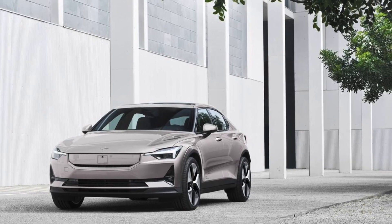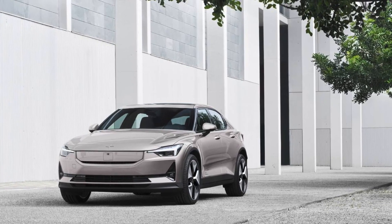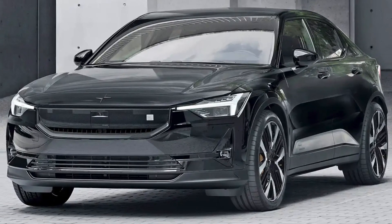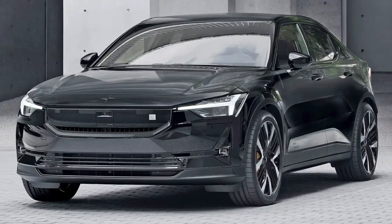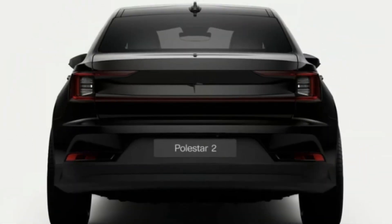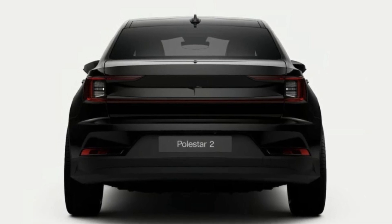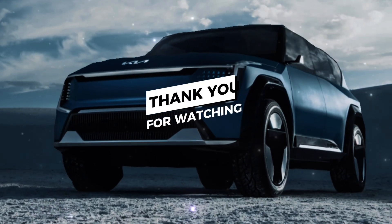All in all, quite a step up by Polestar. It makes the Polestar 2 a viable alternative to the Tesla Model 3, although the long range model still hasn't fully caught up going by the EPA ratings. Real-life testing will hopefully give us a more complete picture. Thank you for watching — subscribe for more!